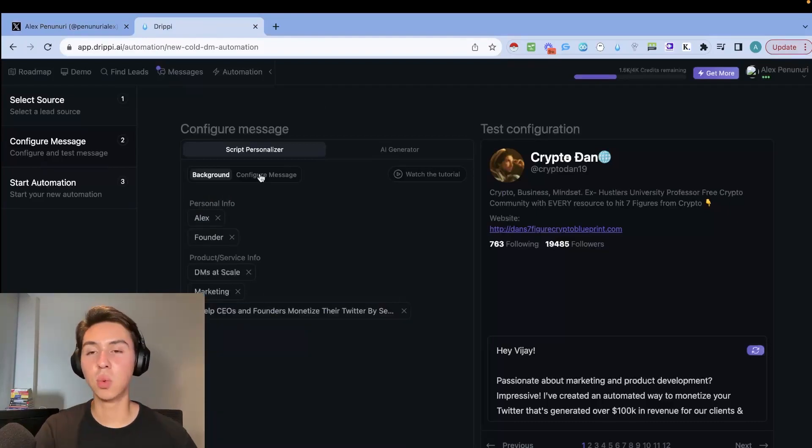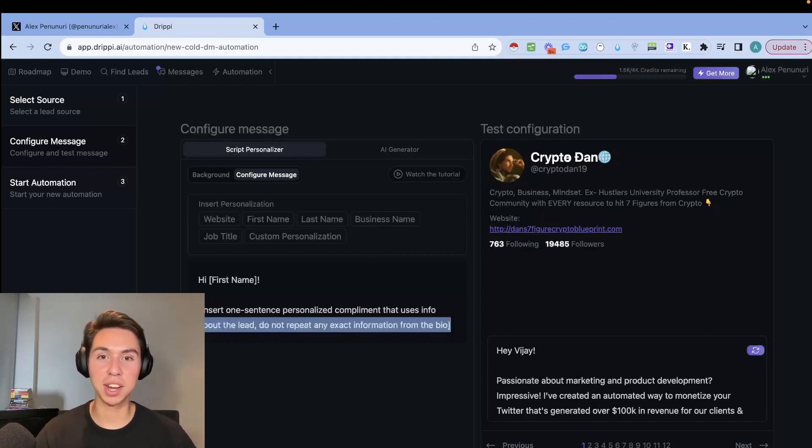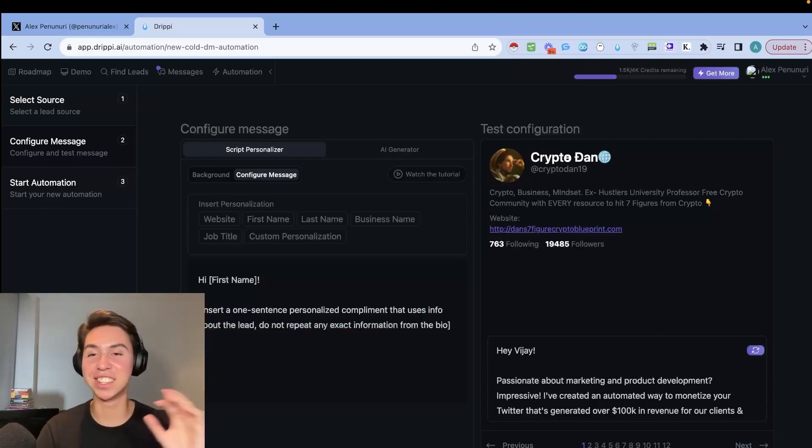Click 'Configure Message' to start crafting your DM. You want an intro like 'Hi' plus first name — Drippy pulls the correct first name from the bio or email if it's not in the name field. Then I add this prompt: 'Insert one sentence — a personalized compliment that uses info about the lead. Do not repeat any exact information from the bio.' This ensures the message isn't just a copy-paste of their description.